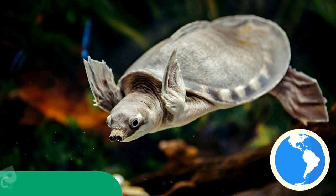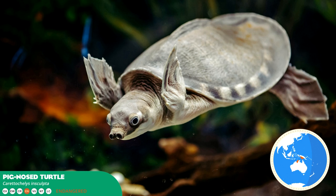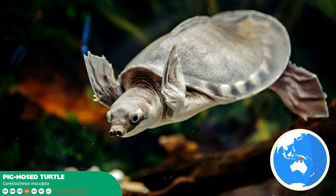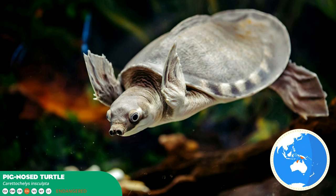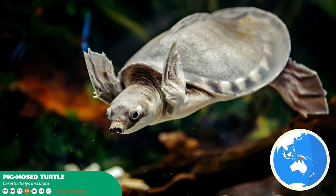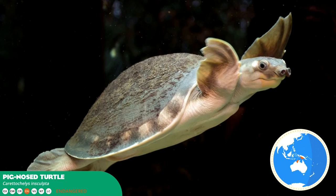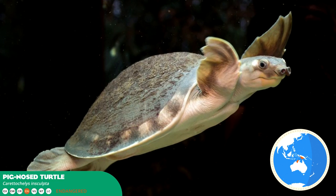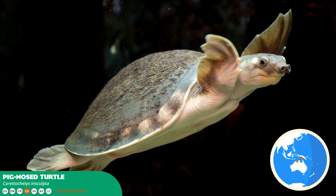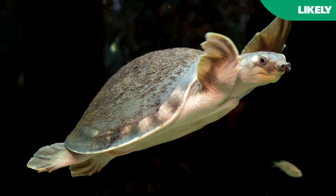Pig-nosed turtles are unlike any other species of freshwater turtle. Their feet have evolved into full-fledged flippers, reminiscent of sea turtles. The shell is soft and leathery, whilst it pertains a distinct fleshy pig nose. Quite alarmingly, they are endangered, suffering from illegal collection due to its status as an exotic food source for Asian cuisines. A highly aggressive and territorial nature makes them unforgiving as a captive specimen. Despite this, they are considered highly lucrative and thus a likely inclusion.